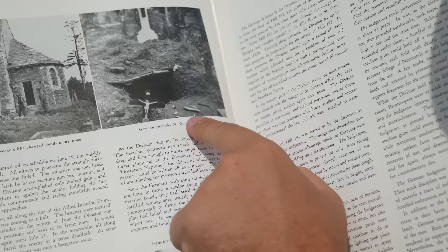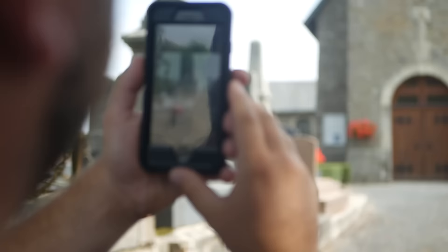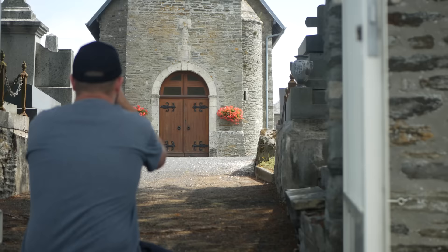Many photographs of the men were taken here in those days, and by taking then-and-now comparison photographs, we hope to form a direct link with the past as we explain the differences between 1944 and 2020.